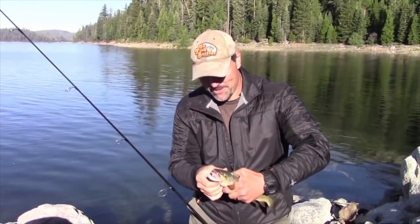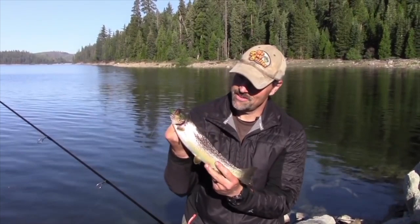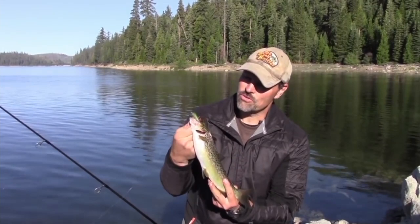My first trout of the year at French Meadows Reservoir. Beautiful brown — that fish is going home for dinner. See if I can catch another one, but he jumped all over that Yozuri El minnow, a little rainbow pattern. First cast!